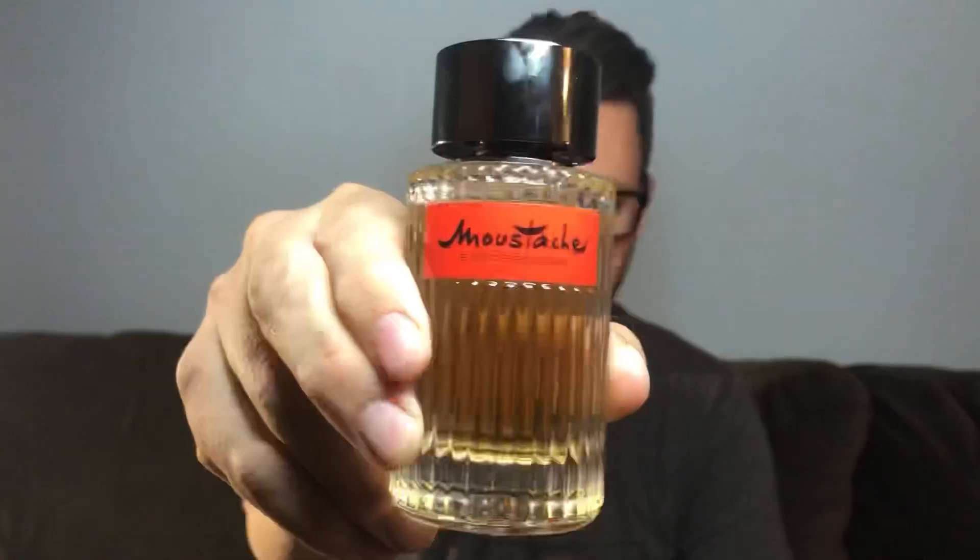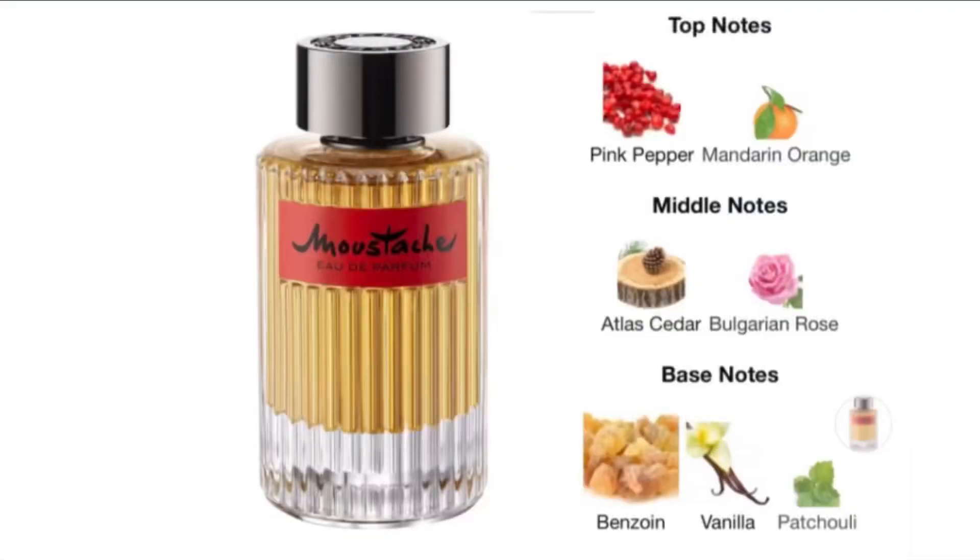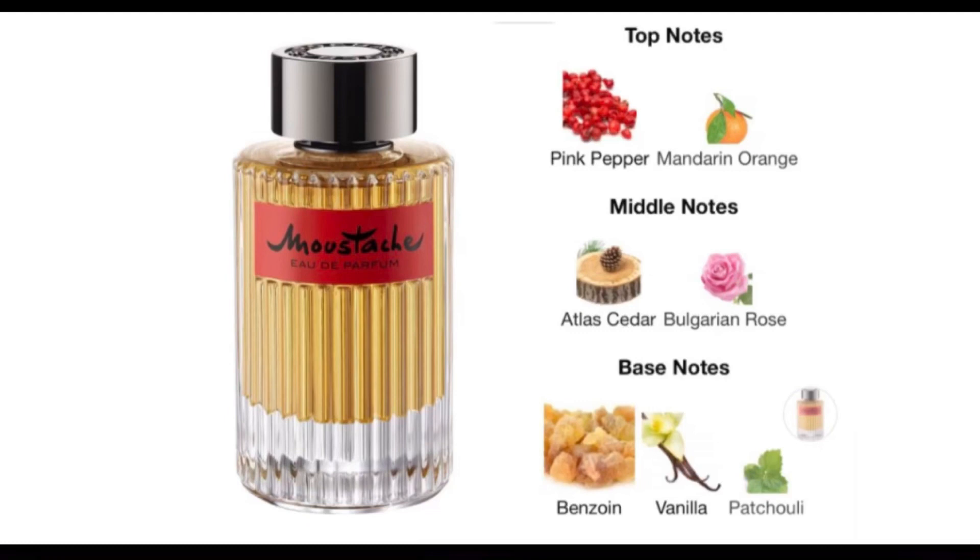Today we're going to talk about YSL Tuxedo versus Moustache EDP. Standing in this corner we have Moustache EDP, developed in 2018. The nose behind it is Natalie G. The top notes are pink pepper and mandarin orange. In the heart we have cedar and rose. In the base we have benzoin, vanilla, and patchouli.